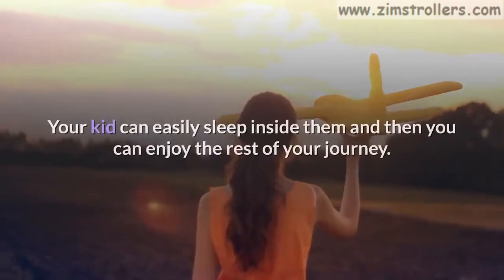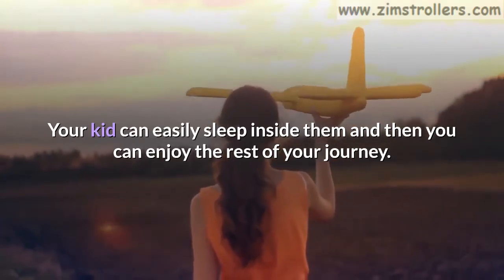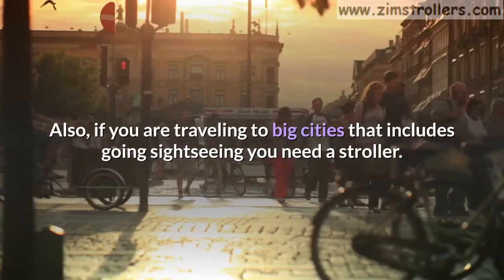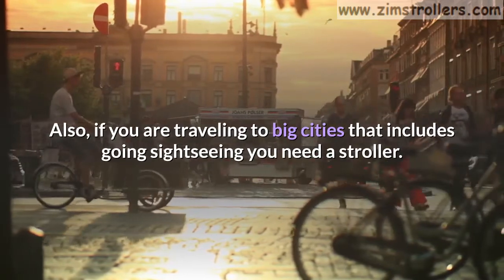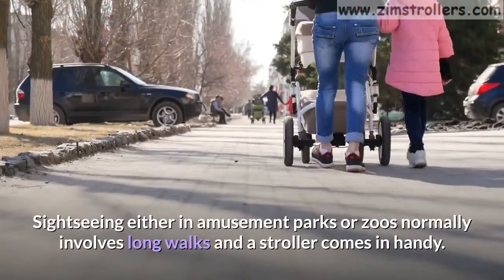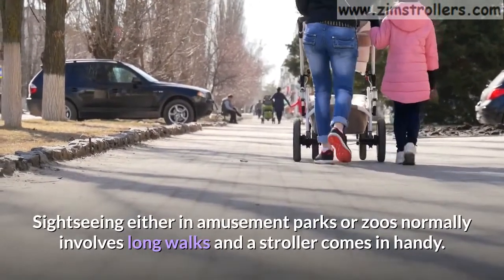Your kid can easily sleep inside the stroller and you can enjoy the rest of your journey. Also, if you are traveling to big cities that include going sightseeing, you need a stroller. Sightseeing in amusement parks or zoos normally involves long walks, and a stroller comes in handy.